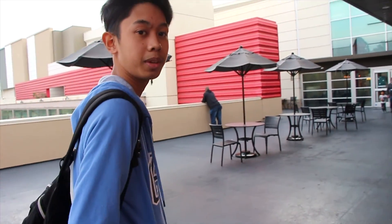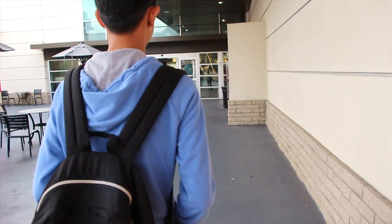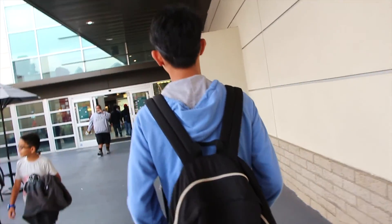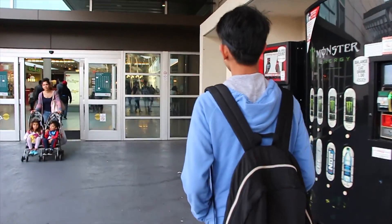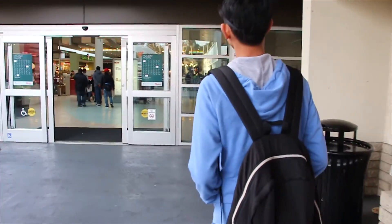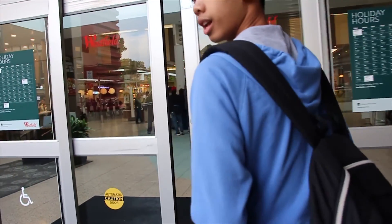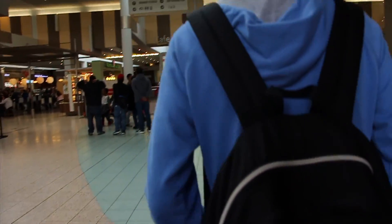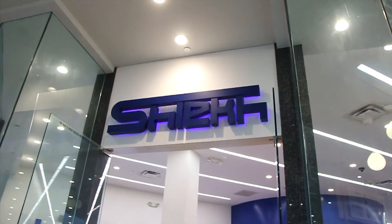Today we are in the Bonita Mall. We haven't really been inside, so let's take a look at it. I smell something very good. So here's what's inside — we're going to this store. See ya.